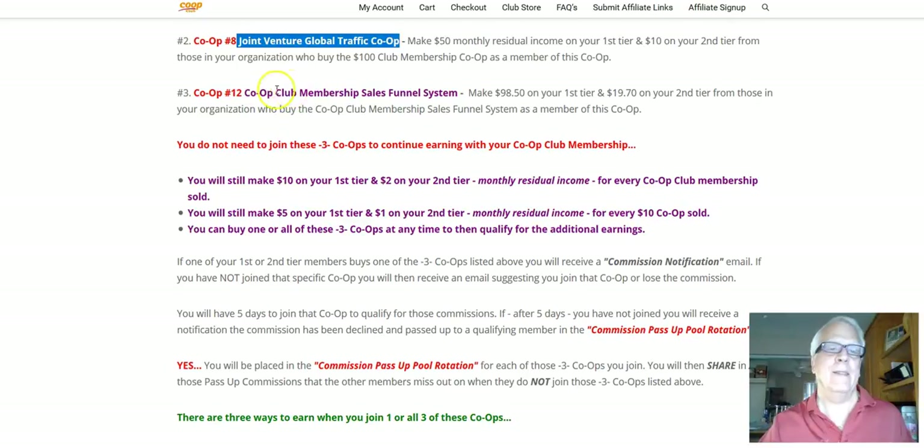Co-op number 12 is the sales funnel. This is a one-time $197 — there's no monthly fees. Once you're in it, you're in it for good, for life, as long as you maintain your $20 co-op club membership. Thereafter, you're going to make $98.50 from those who join on your first tier, and then $19.70 one time on your second tier.